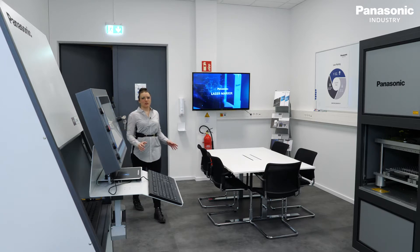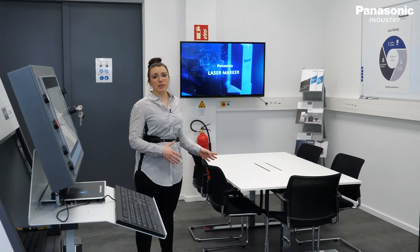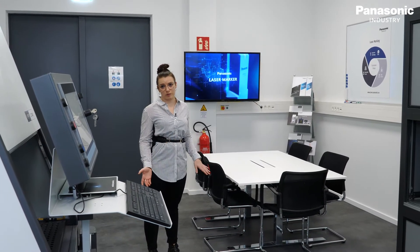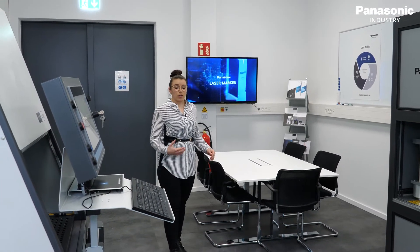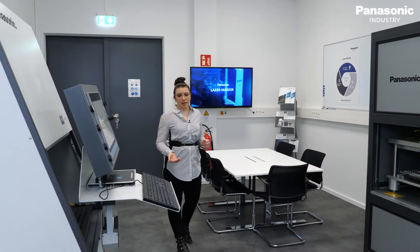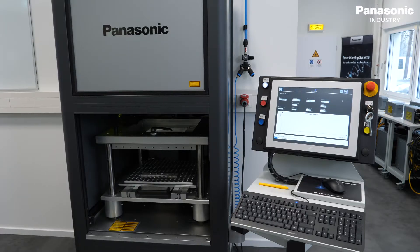During the planning of the new laser laboratory it was very important for us to have a big customer area, which includes also a small meeting room. Here we can discuss about new projects, new requirements and also feasibility studies. During the customer visit we cannot only show the laser system itself, we can also show the workstations for laser welding and laser marking.